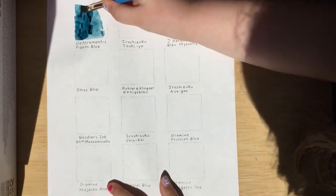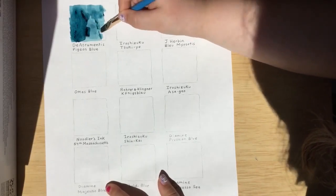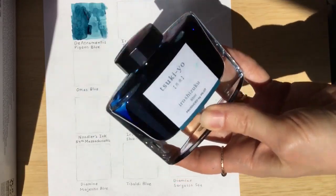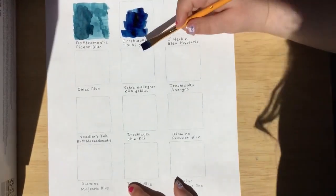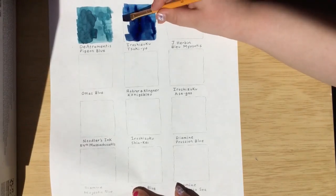The paper we're using is Tomoe River paper, which should show the color well. The next ink we're going to show you is Iroshizuku Tsukiyo. In Spanish I would call that Tsukijor, but it's yor — that's how my mom pronounces yor in Spanish.